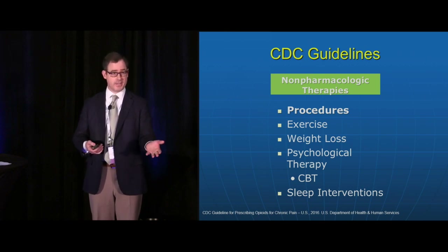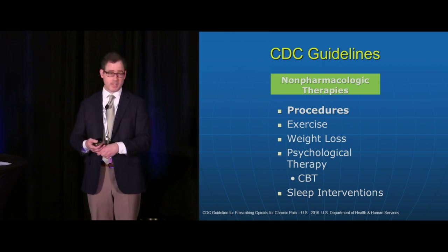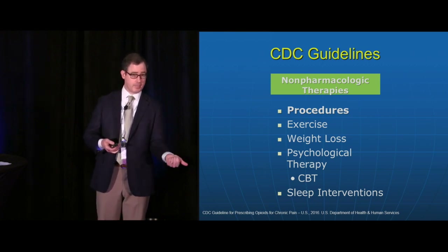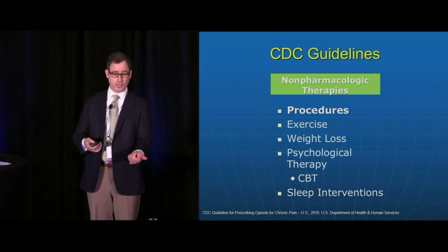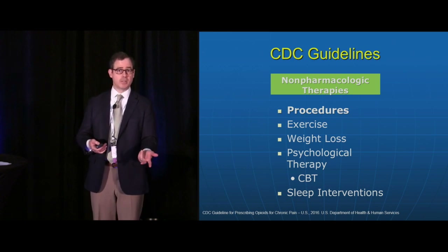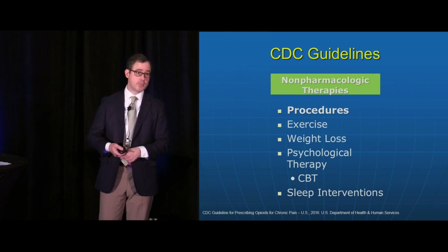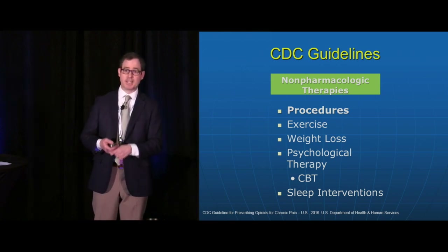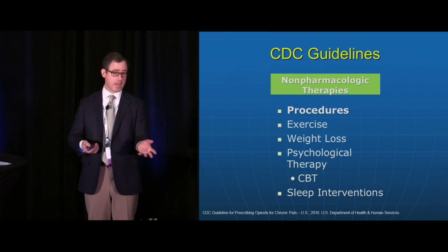The CDC guideline lists several non-pharmacological approaches. Exercise — there's an evidence base that exercise is useful for reducing hip and knee osteoarthritic pain. Weight loss is useful for knee osteoarthritis. CBT is useful for many different types of chronic pain including fibromyalgia, tension-type headaches, migraine headaches, and low back pain.